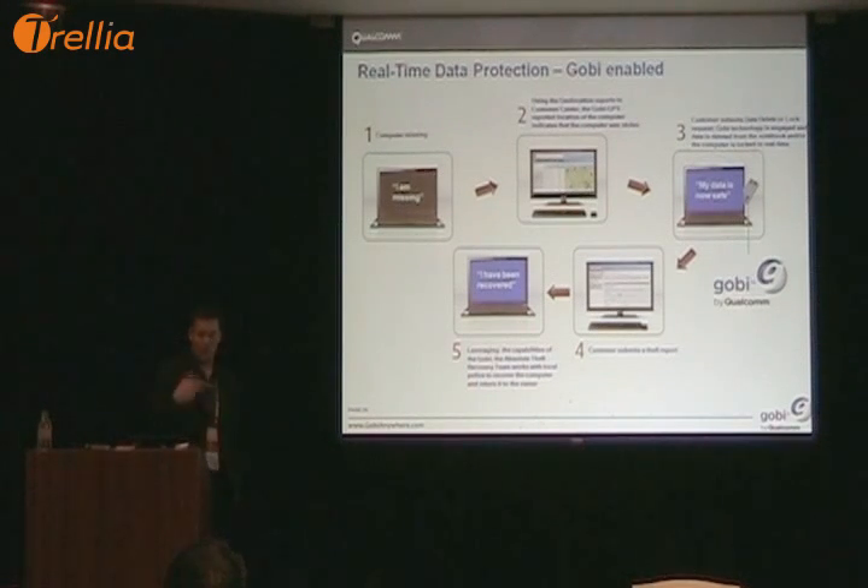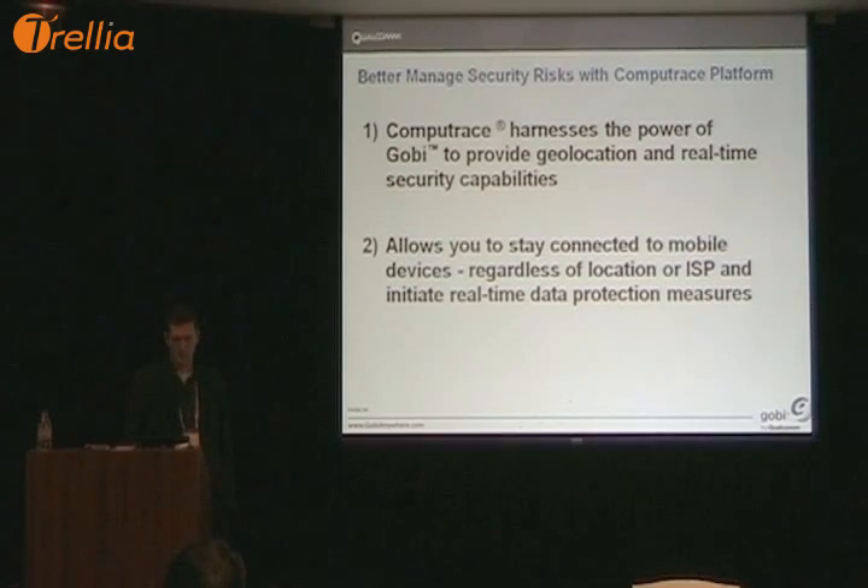The customer can then work with us online through the recovery process. We're really excited because CompuTrace is now harnessing GOBI, and I'll just show a quick demonstration.